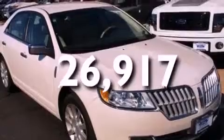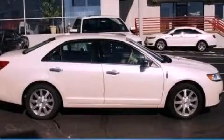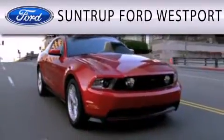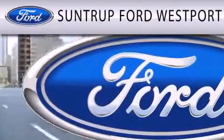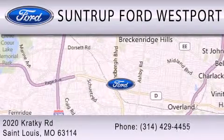Contact us today and schedule your opportunity to see this vehicle in person. Suntrup Ford Westport is dedicated to doing everything possible to ensure that the experience you have selecting your next vehicle is as pleasant as possible. We are located at 2020 Kratky Road in St. Louis.